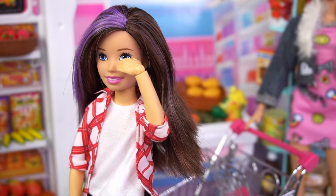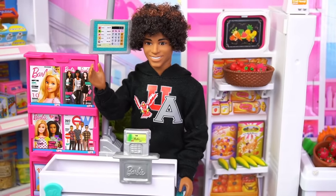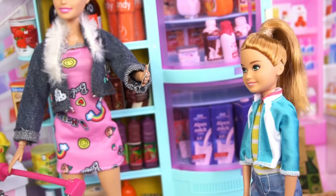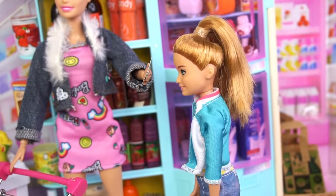Hi Skipper. Oh hi Jessie, I didn't realize you worked here at the store. Yeah, it's my new weekend job. Pimple cream is in aisle four. Oh, thanks. Okay, what's first on the list, Barbie?